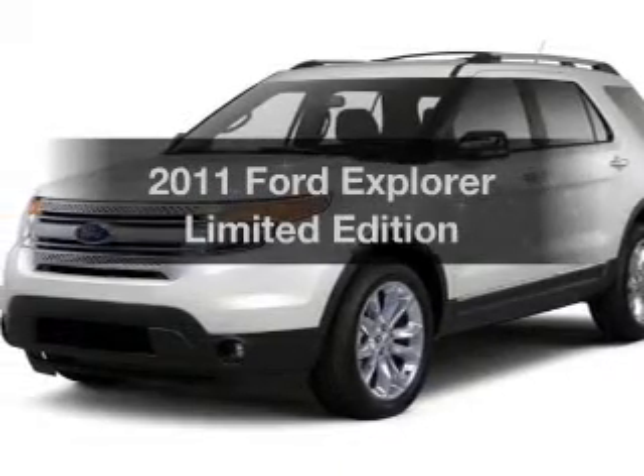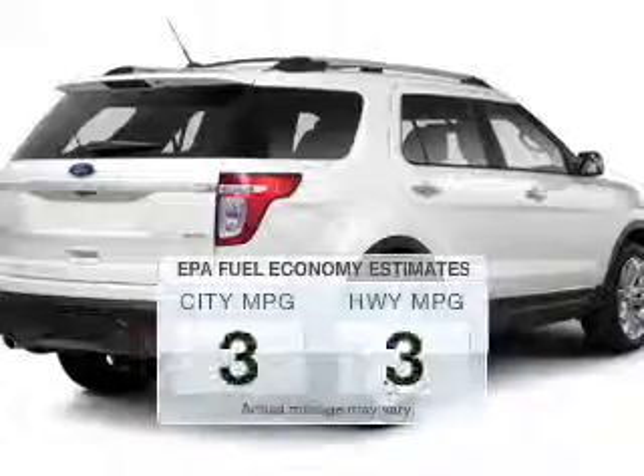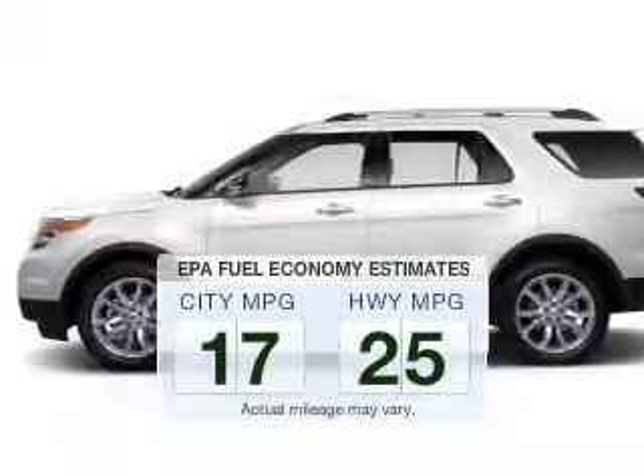Get noticed in this 2011 Ford Explorer. This is the set of wheels you've been looking for. Save your money — make less trips to the gas station to fill your gas tank when driving this fuel-efficient vehicle.